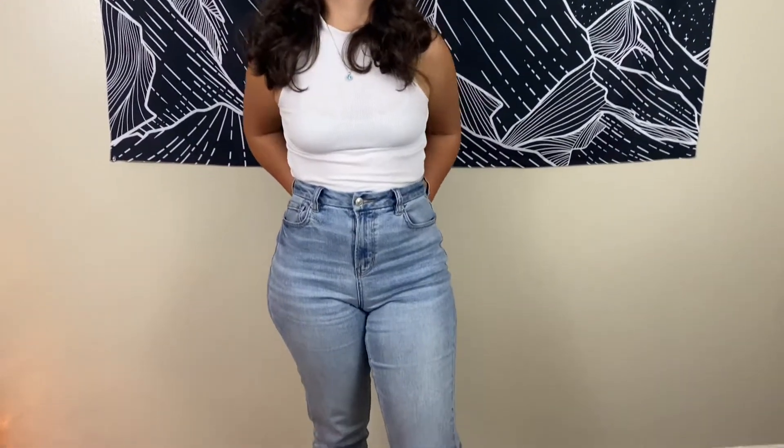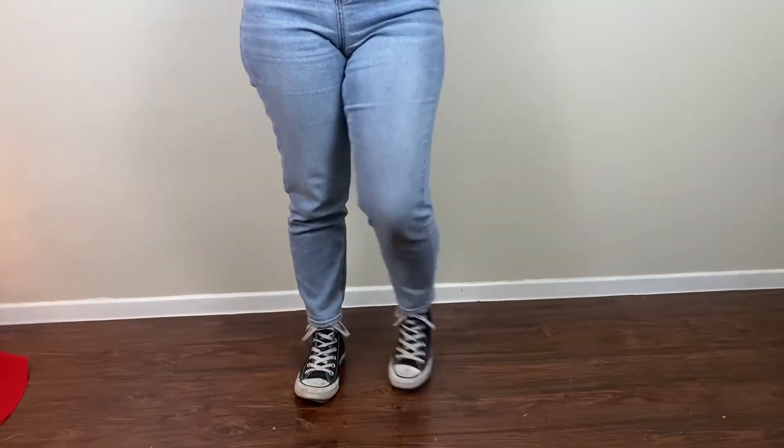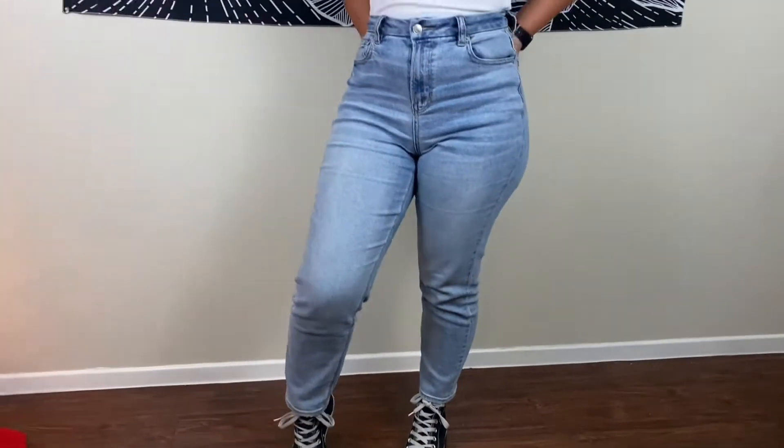The second look is the same look that you just saw, except I removed the belt and I opted for Converse rather than boots. This just makes it look a little bit more casual.